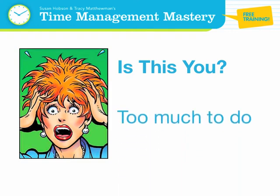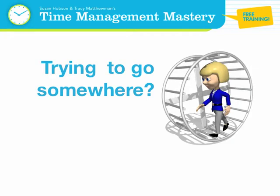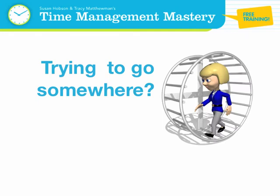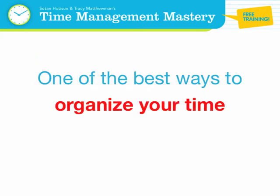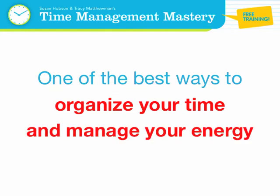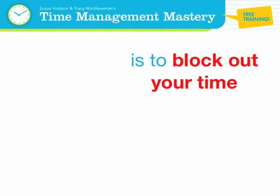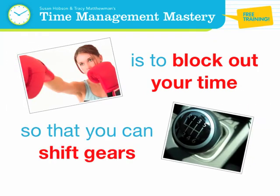Is this you? Too much to do and not enough time to do it all? Trying to go somewhere but going nowhere fast? I'm going to show you a key to powerful productivity. One of the best ways to organize your time and manage your energy so that you are in control of the results you produce is to block out your time so that you can shift gears and optimize your productivity.